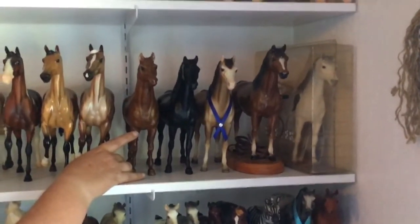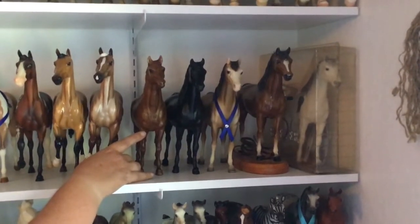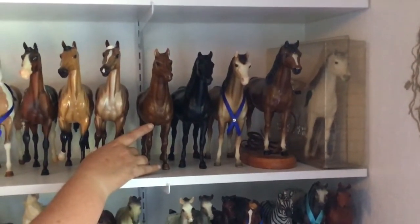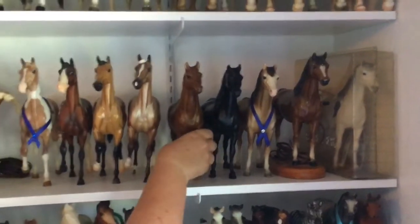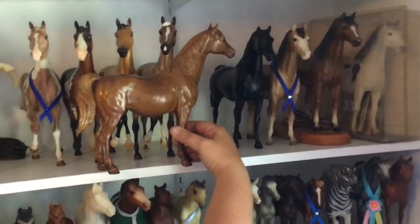The Family Arabian Mare is not my favorite mold, but I do have quite a few of them — I have four. But first, this is not a Family Arabian Mare. This is the ultra-rare in-between mare.